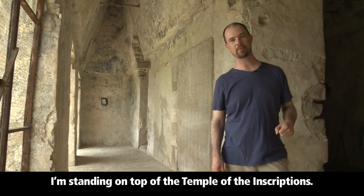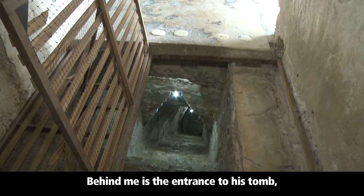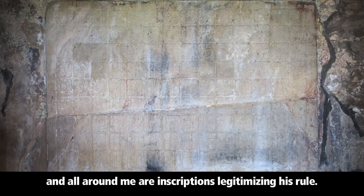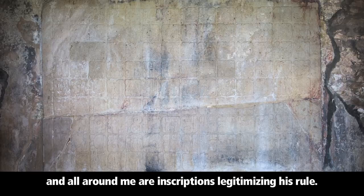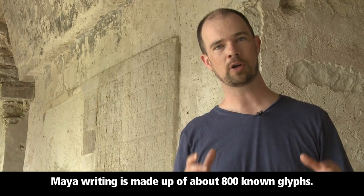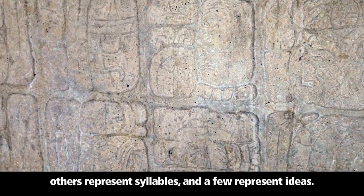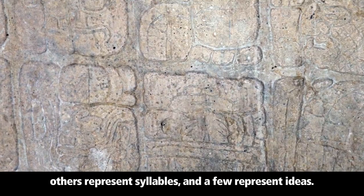I'm standing on top of the Temple of the Inscriptions. It's a mausoleum for Pakal. Behind me is the entrance to his tomb, and all around me are inscriptions legitimizing his rule. Maya writing is made up of about 800 known glyphs. Some of these glyphs represent numbers, others represent syllables, and a few represent ideas.